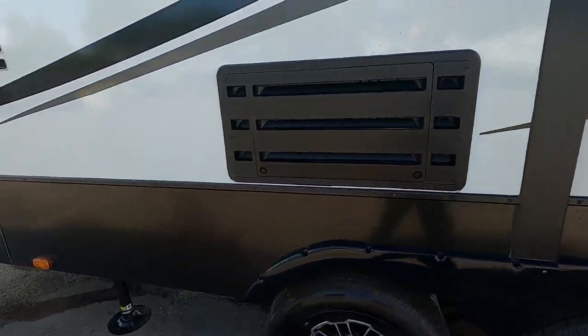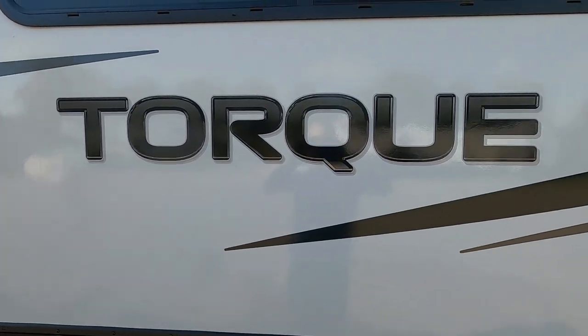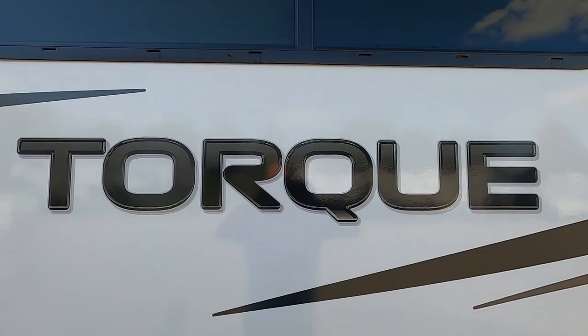Thank you guys so much for your purchase. Hope you enjoy this Torque for many years to come. Happy camping!